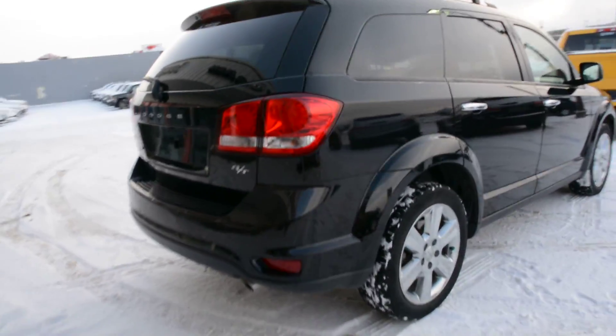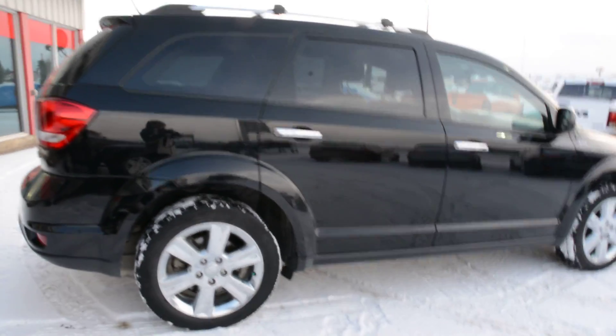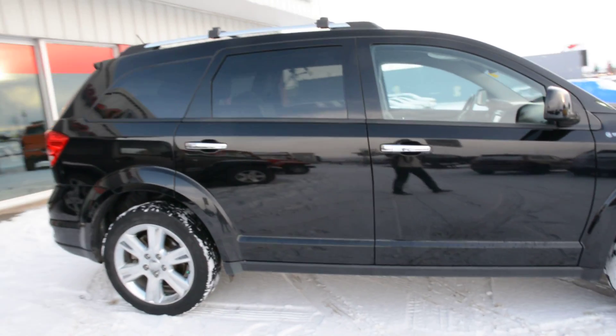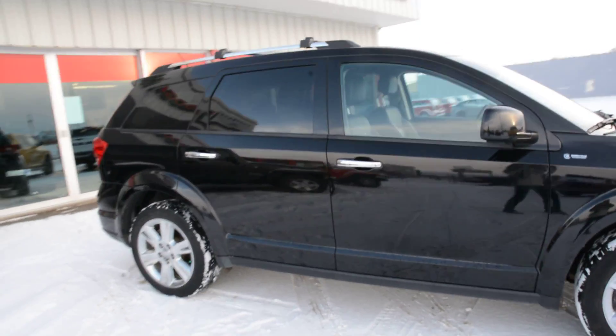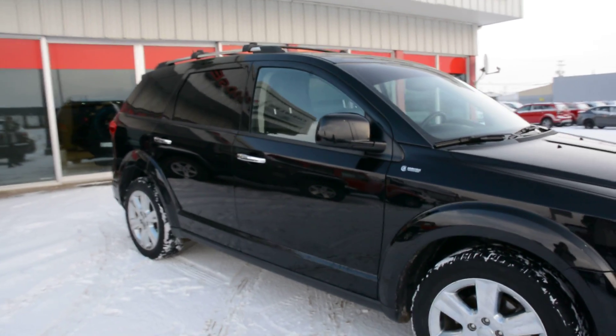Now another great point about this Dodge Journey is it is an all-wheel drive model, so you get great handling on even some of those tougher road conditions. You can see up top as well, it does come equipped with your roof rack management system, so you can easily store additional accessories up there.